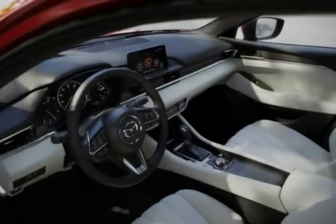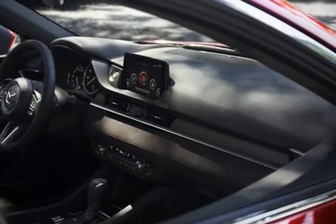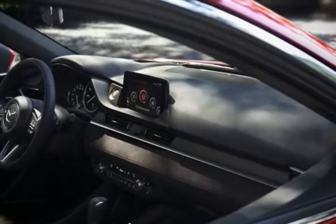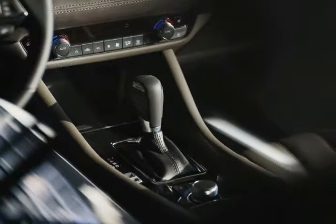Feast your eyes on the updated Mazda 6, revealed today at the LA Auto Show, where it may not be the most exciting vehicle on display, but we dare say one of the best-looking. The ZoomZoom brand's rival to the likes of the Toyota Camry and Honda Accord.